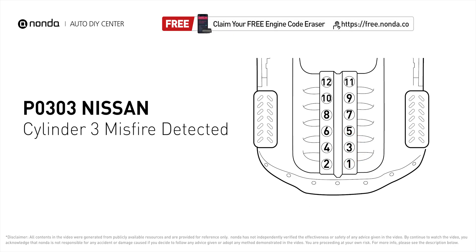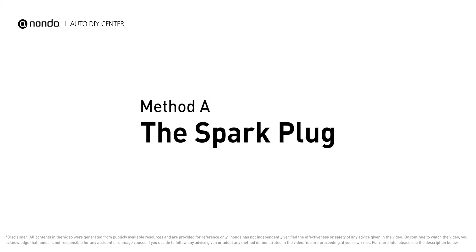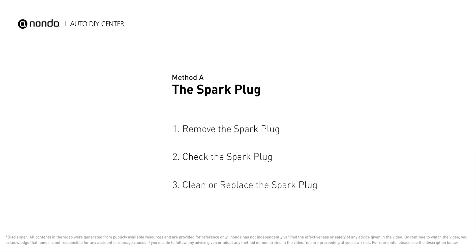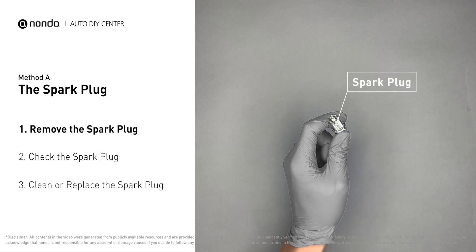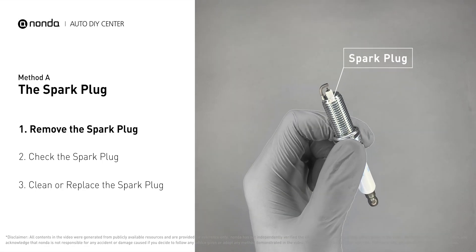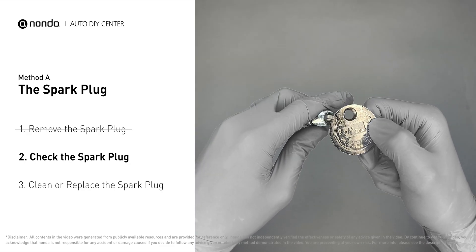Here are two of the most practical solutions to fix Nissan's P0303 error code. Method A: the spark plug. The spark plugs are located at the engine end of the wires, under the plug covers that attach them. First, carefully remove the spark plug. Use a spark plug gapper to check the spacing of this spark plug.